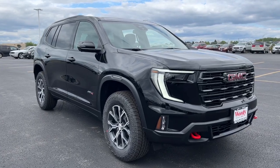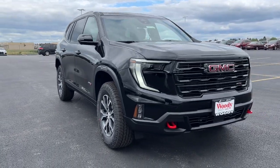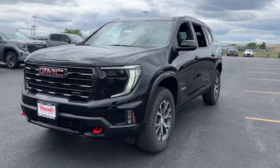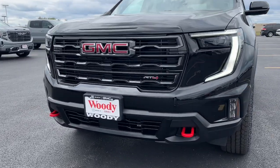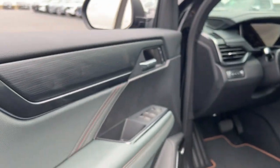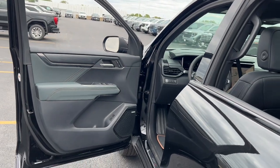Looking for your dream car? It could be the 2024 GMC Acadia. Here's a versatile Acadia that offers a roomy, attractive interior, flexible seating, intuitive infotainment, impressive safety features, and robust performance. It's perfect for your family's needs.